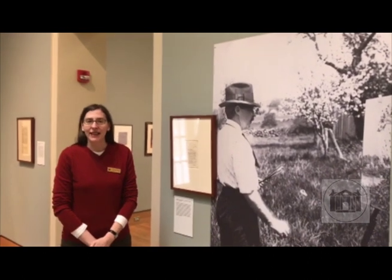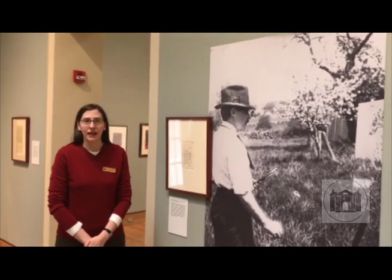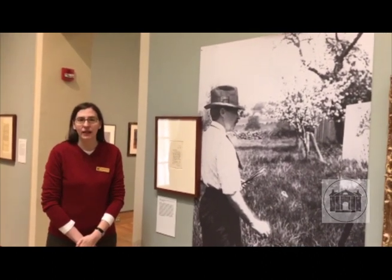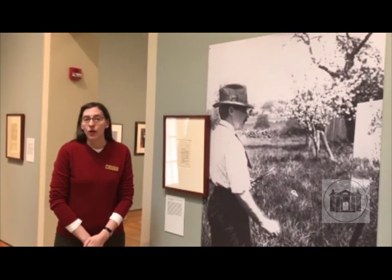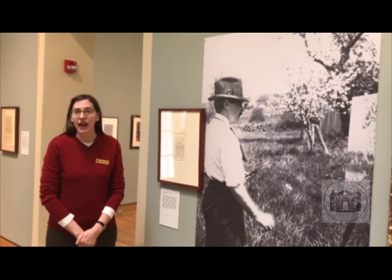Hi, I'm Amy Kurtz-Lansing. I'm the curator at the Florence Griswold Museum in Old Lyme, Connecticut, where I'm standing in our exhibition, P.S. Letters from the Lyme Art Colony. We're delighted to feature in this exhibition a work that we've recently added to our collection by the American Impressionist Childe Hassam.